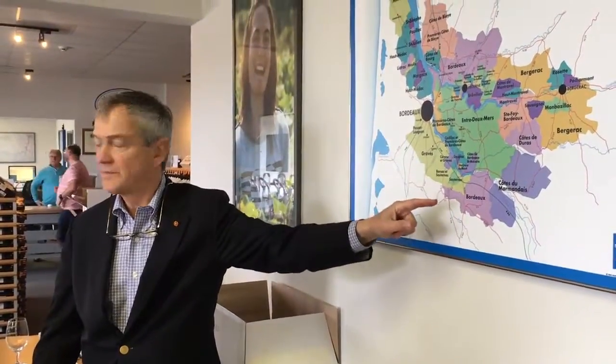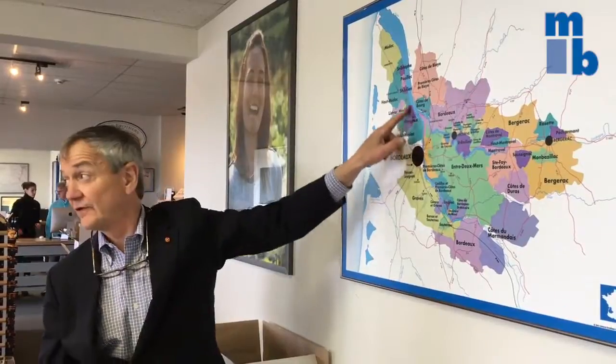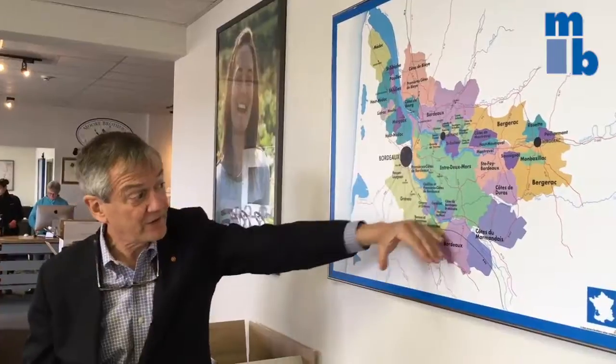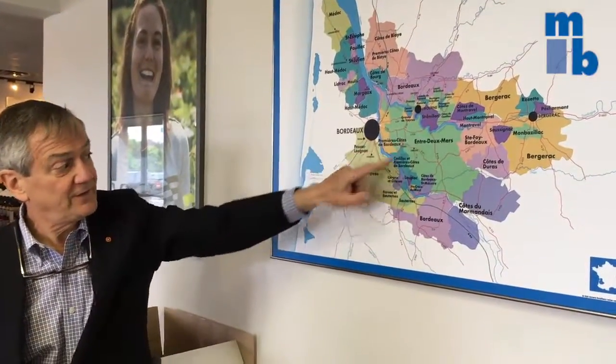I'm a geek. Bordeaux is marked out by these two rivers. You have the Garonne here that comes out of the Pyrenees and goes this way. And you have the Dordogne, which comes out of the Massif Central and flows east to west. The confluence is here, a little bit downriver from the city. But the Garonne especially marks out this area, which is geologically very different than this area.